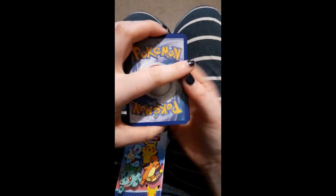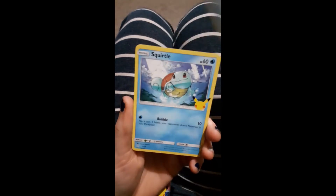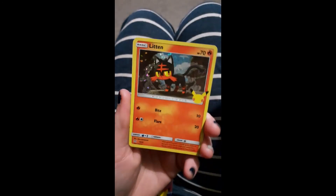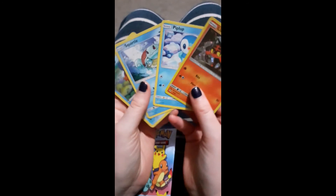One to the back and we've got — first up is a Piplup, a Squirtle, a Mudkip. Is it going to be a full water type? A Litten holographic. Nice one, very pleased with that.